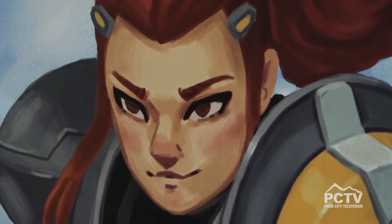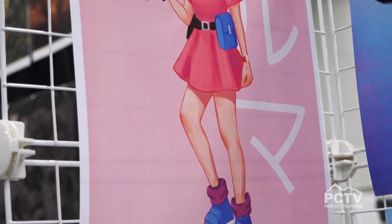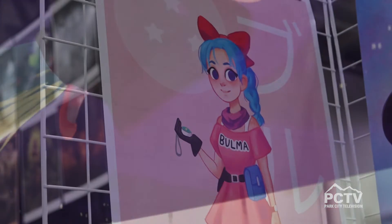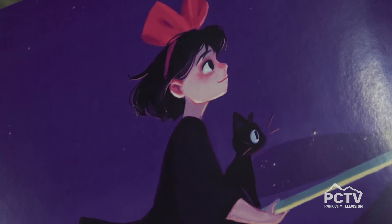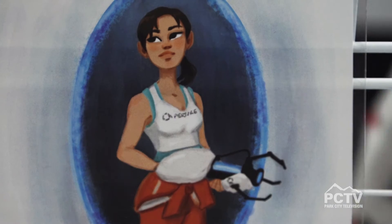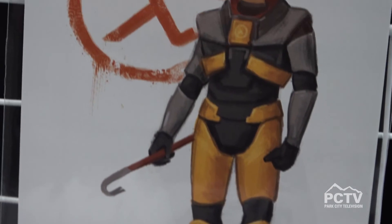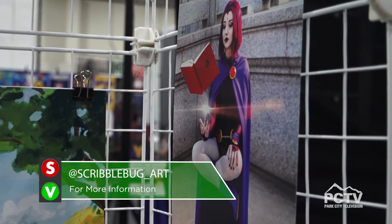I like video games and anime, so a lot of things I draw are inspired from those. I also like animals and a lot of bright colors — pinks and greens — things that are fun and cute. Growing up with my brothers playing video games and watching cartoons are all things I love, and when I got interested in drawing it just naturally fell together. I'm on Instagram at ScribbleBug underscore art, and I also do cosplay under just ScribbleBug.